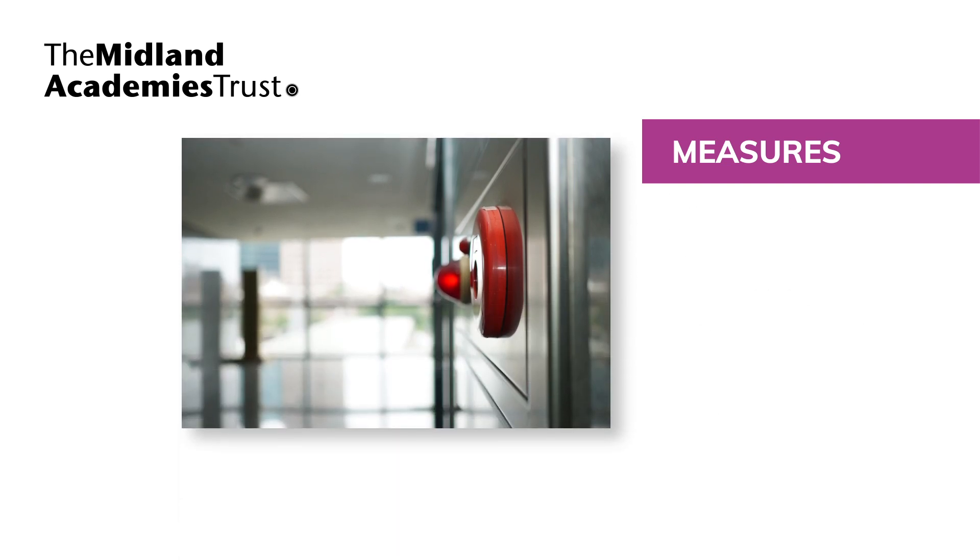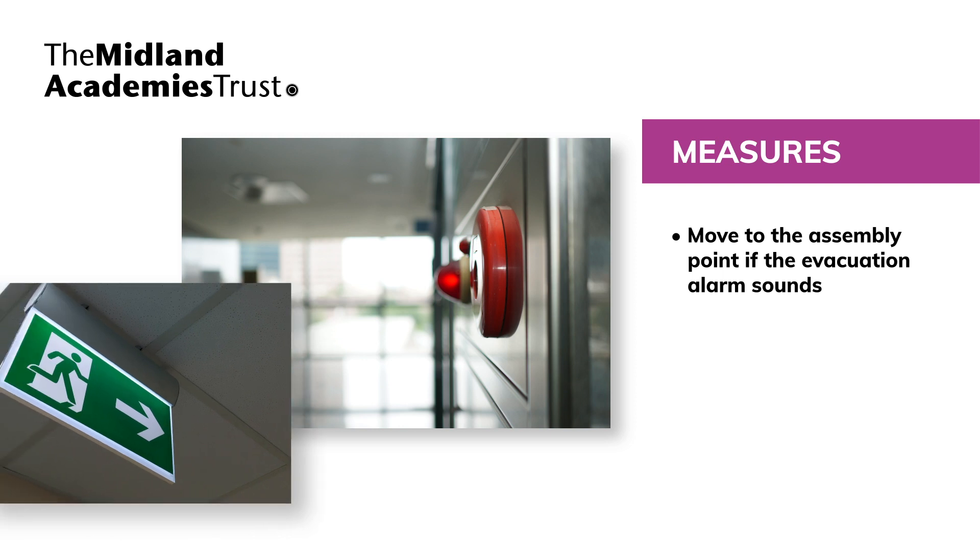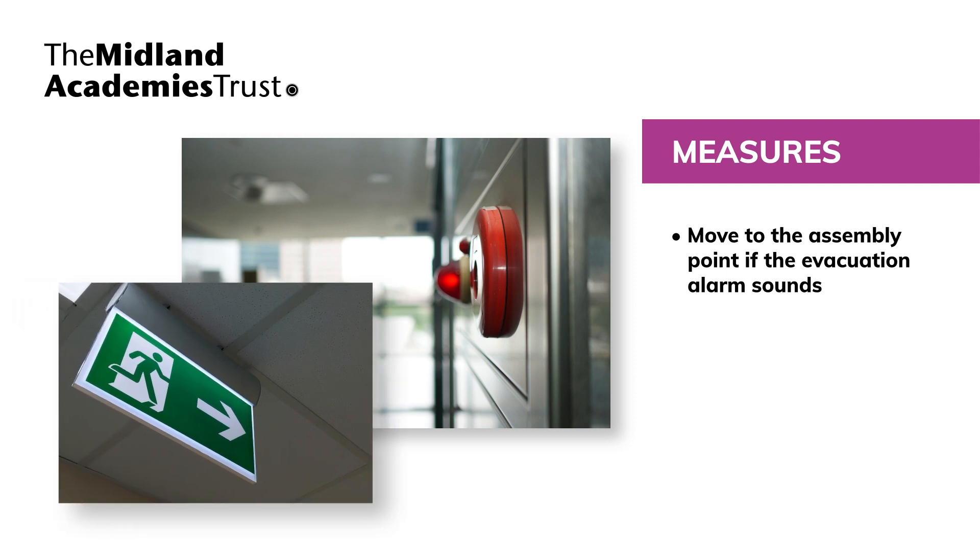Fire is one of the greatest safety risks to our school. If the evacuation alarm sounds, we would ask that you move immediately to the assembly point. You should continue to respect social distancing and follow the instructions of staff.